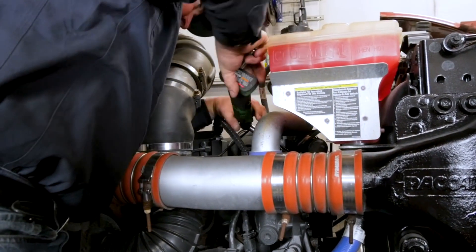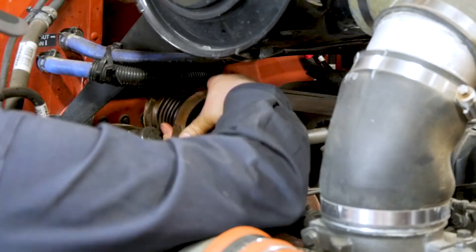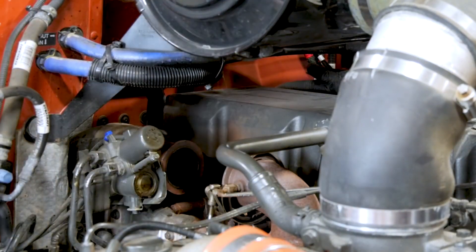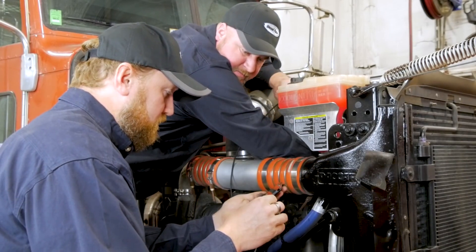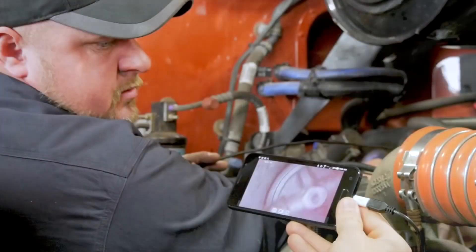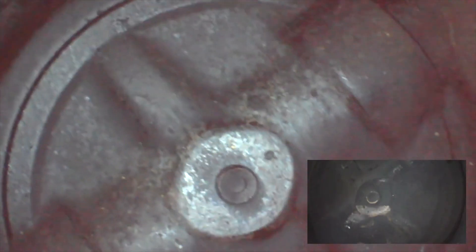With the service completed and the engine cooled, our mechanics are once again able to gain access to the emission system and show us the result. As before, we will begin by scoping the outlet side of this PACCAR MX-13's EGR cooler. As you can clearly see from the before and after, the dense foam has scrubbed this cooler down to polished metal. Similar results are seen in the EGR valve, with the edges of the valve now being clearly visible.